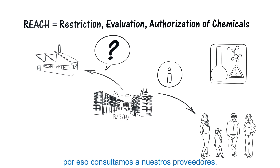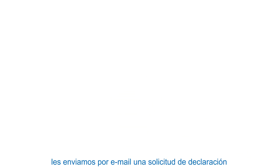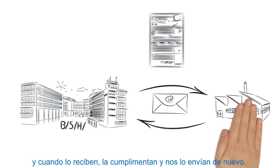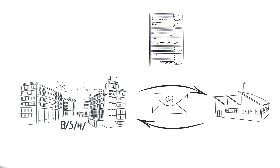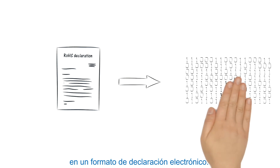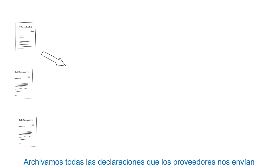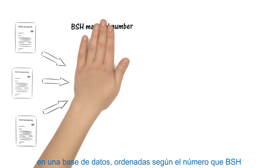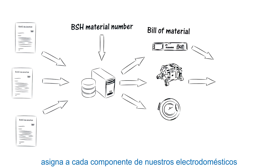That's why we're asking our suppliers. For our suppliers, it's quite simple: we will send a declaration request by email, the supplier provides the information directly in the form and sends it back. For this to work, we need the data in a standardized electronic form. We will collect all supplier declarations in a database, filed by BSH material number and automatically assigned to the bill of materials for a product.